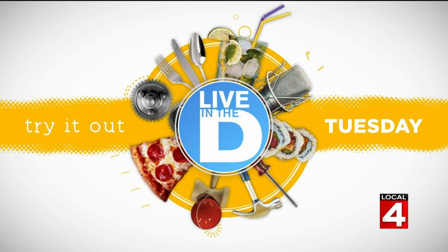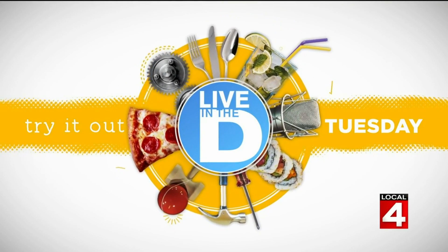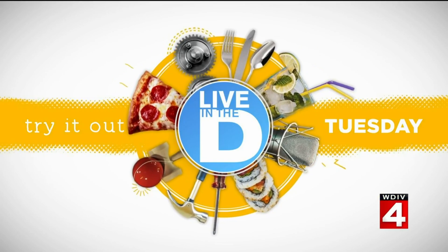All right, it's Tuesday everyone, so it's time for Try It Out Tuesday. And today, a side dish is becoming the main course around the house. Sometimes the most unexpected things can help out in ways that you didn't even know it could. Kyla Peoples found out that this is true with this particular food. What did you find, Kyla?